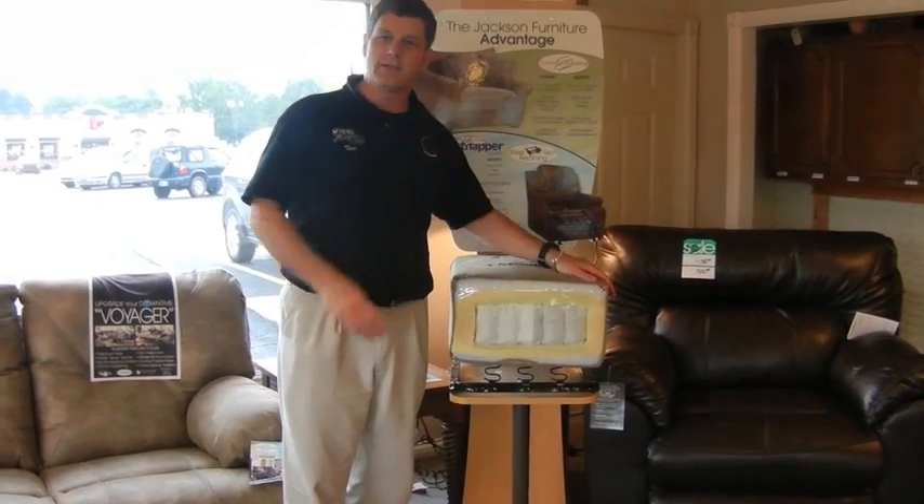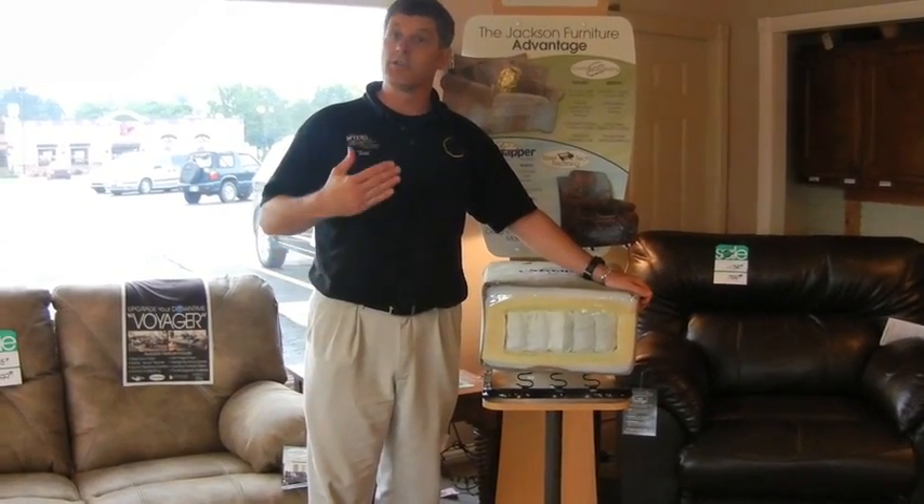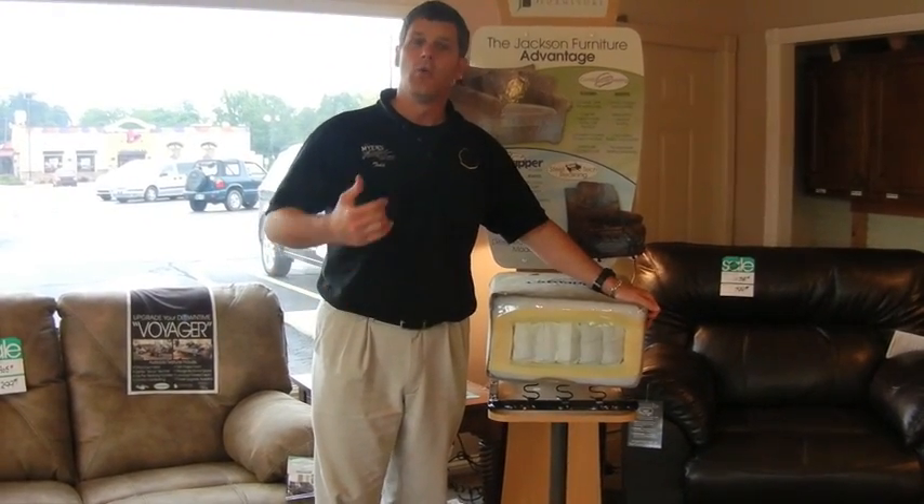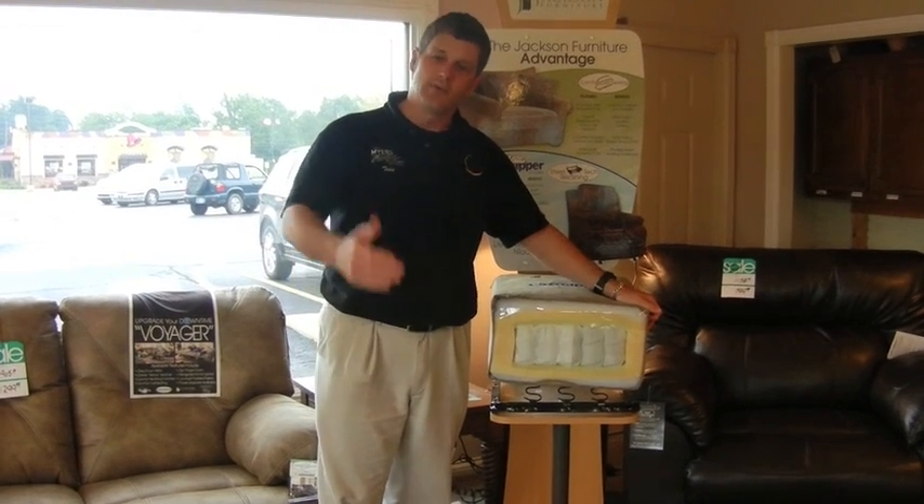So we have the lay-back recliners, the power that allows you to stop the mechanism anywhere you want, and the coil seating — just three reasons why you should come down and see us during the Summer Sizzler Sale at Meyers Furniture and Appliance in Newcastle, where we're selling an awful lot of Catnapper. Thanks for watching.